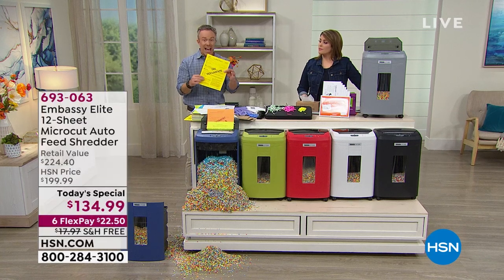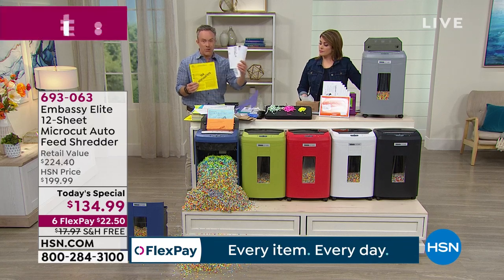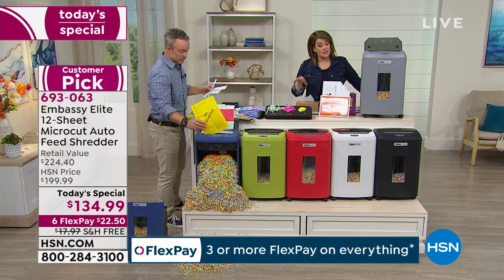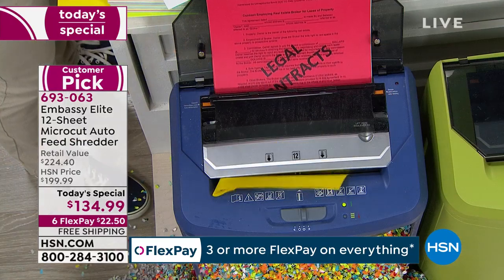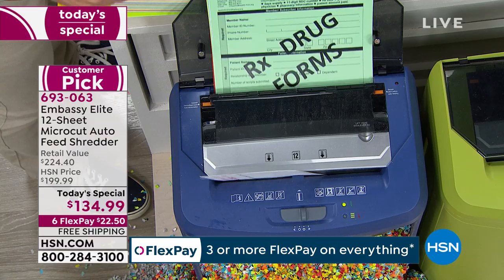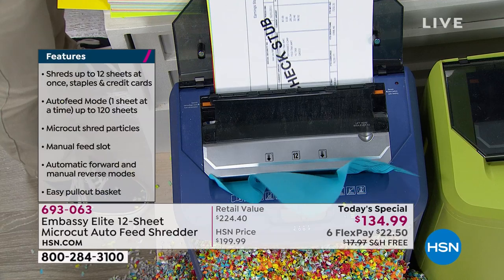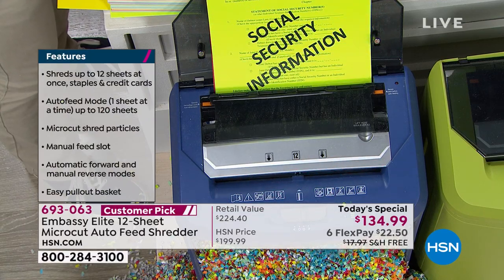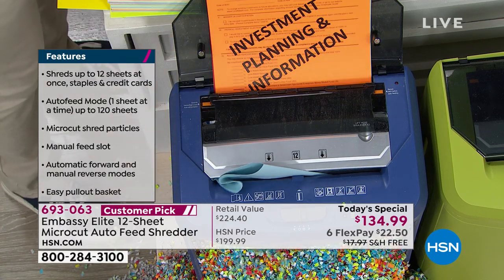I didn't know this until last year — almost half of all identity theft happens right now during tax season, because stuff is being sent back in the mail. This is the latest technology — this is what you should be buying. Yes, some options are cheaper, but just like your phones and computers have evolved, so has the shredding business. You want micro cut technology.